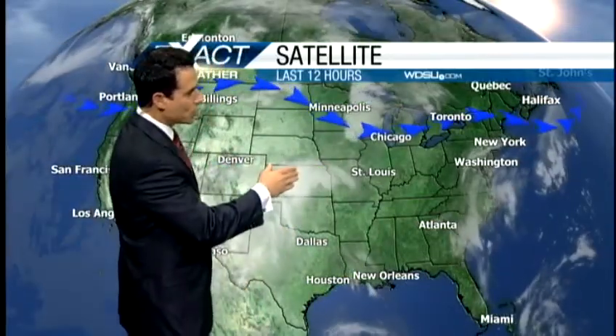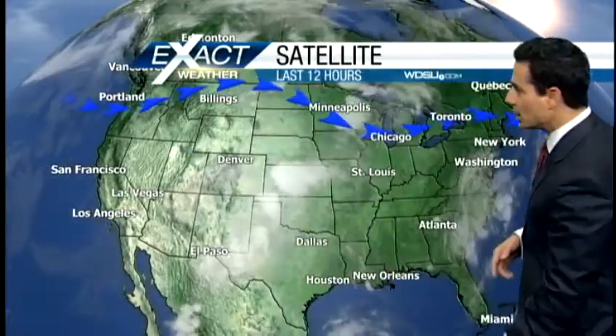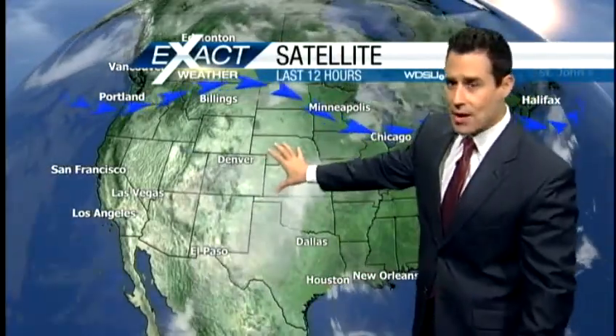There's a disturbance right here moving into the northern portion of Texas. Also, another disturbance here in Canada that's going to be moving across the map. That's what's going to create the weakness we've been talking about that's going to impact Tropical Storm Isaac's path as it starts moving over. The question is the timing and the strength of the trough versus the ridge.